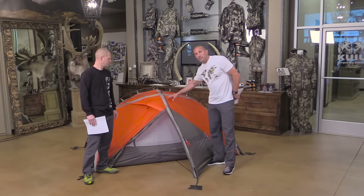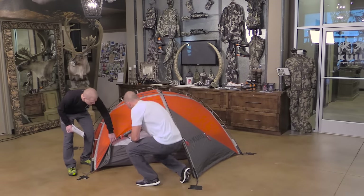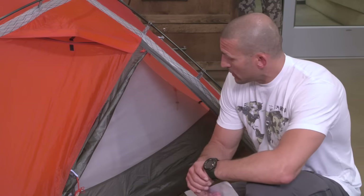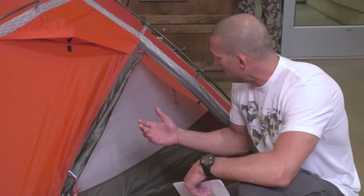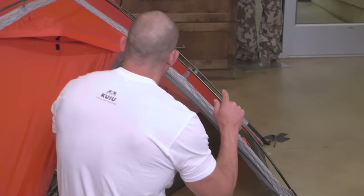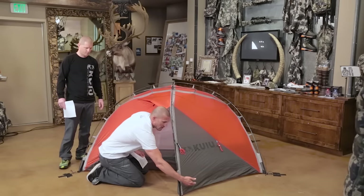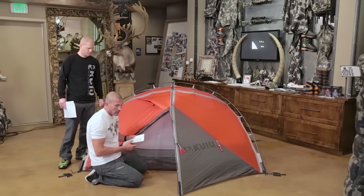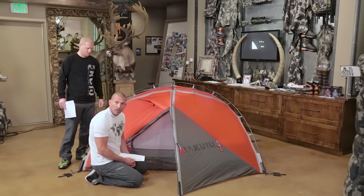This tent has a 30-denier double ripstop tent fly fabric and a 40-denier ripstop double ripstop floor. This is a higher denier than what you'll find in our Mountain Star tents because we need more durability in a four-season. You sacrifice a little weight for more durability. The fly is also designed to come down to the ground, which keeps wind from getting underneath and potentially flipping the tent or pulling stakes out.